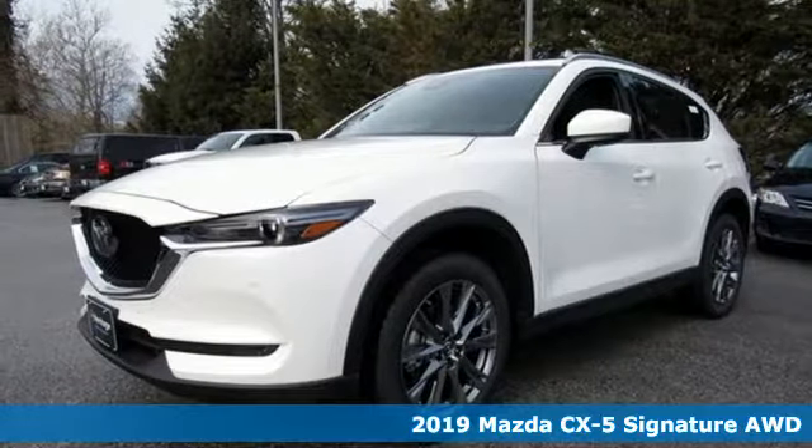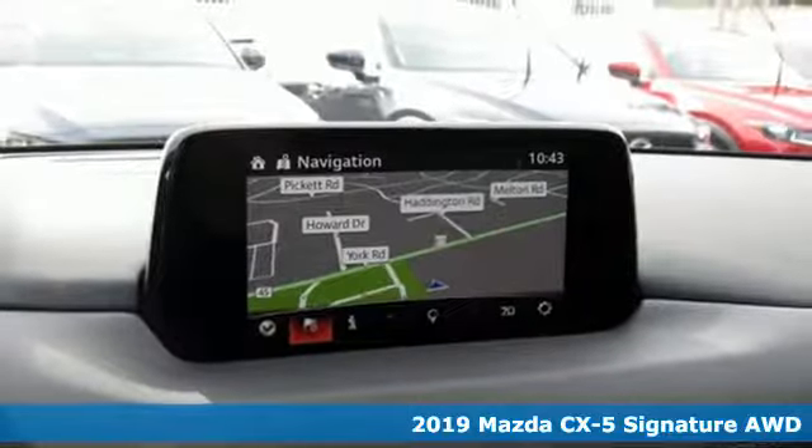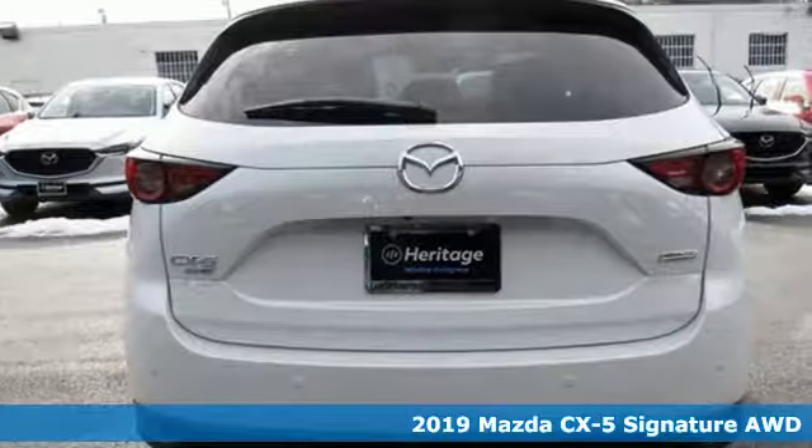Here's a new 2019 Mazda CX-5. For all the things that drive you, there's Mazda. And with features like these, every drive's a pleasure.